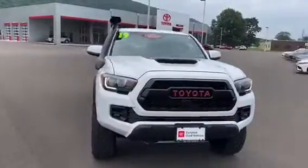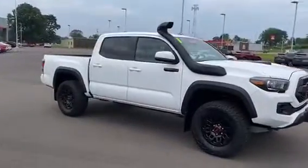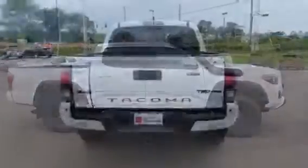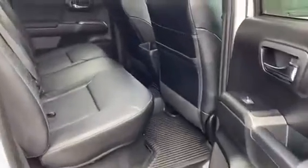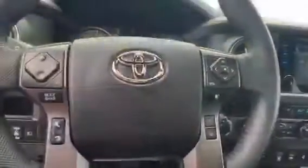Here we have the 2019 Toyota Tacoma TRD Pro — one owner and a clean Carfax. This Toyota certified used vehicle has below market average miles, heated leather trimmed driver and passenger seating, sunroof, removable tailgate, and a desert air intake.